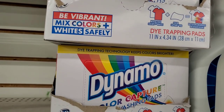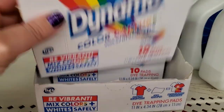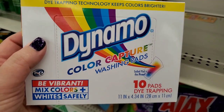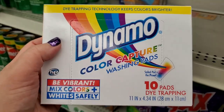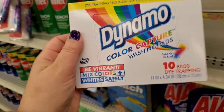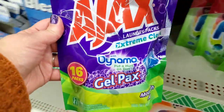So happy these have been restocked — dye trapping pads called Dynamo. Put one in your wash and if you accidentally mix colors, it traps the bleeding dye in the pad. These actually really work and could save you a lot of money. Definitely pick these up if you're not great at doing laundry!